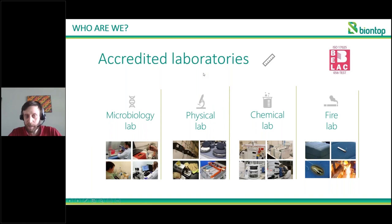For our testing laboratories, we have a number of accredited laboratories. This goes from a microbiology lab that tests mouth masks, a physical lab that does a large number of physical tests on both plastics and textiles, a chemical lab to look for certain chemicals that might be present in materials and plastics, and then a fire lab to assess the fire behaviour of certain materials — for example, whether a cigarette will set a seat on fire.